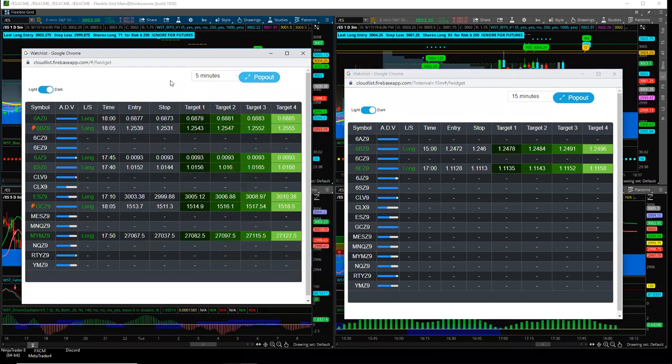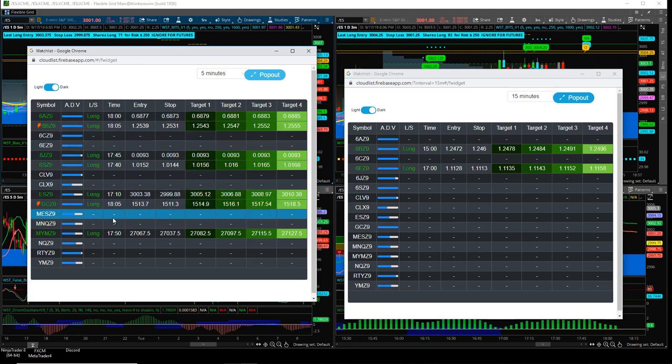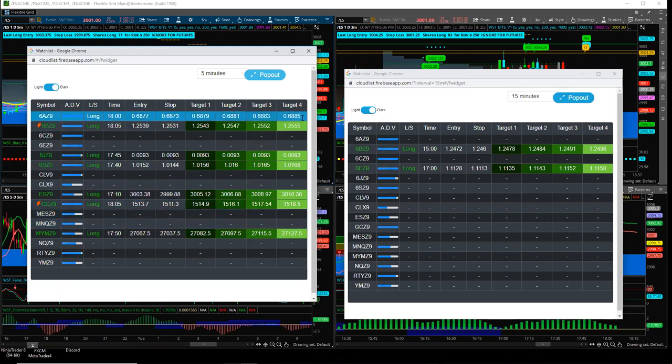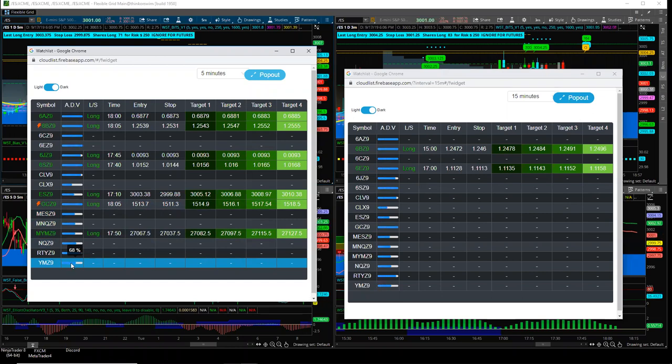You can detach the Smart List and have the 5 and 15 minute open and move it around onto different screens. When a new signal comes out, it makes an audible noise and puts a little lightning flash next to it. It tells you whether it's long or short, the time of the signal, the entry price, stop, and target prices. It also gives you the average daily volume — gold is at 120% of average daily volume, YM at 68%. High volume on a signal is a good sign.